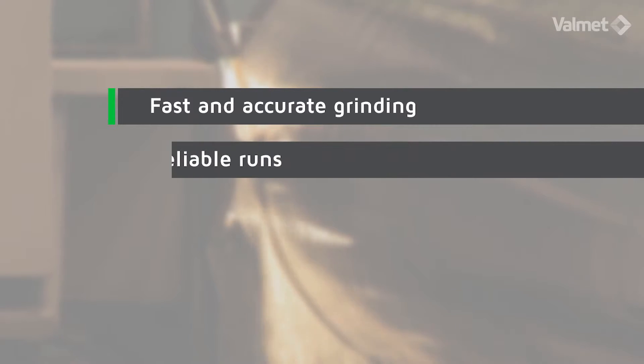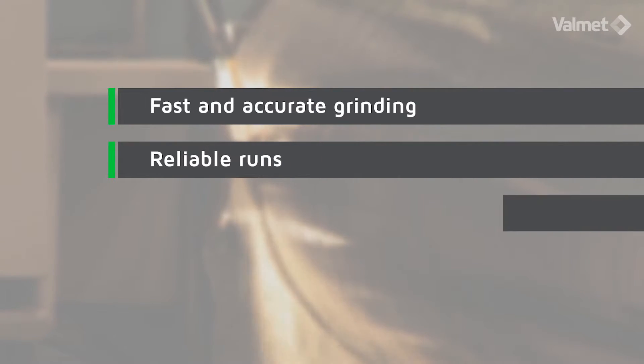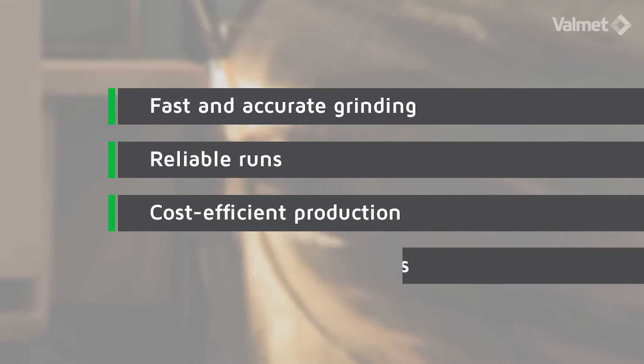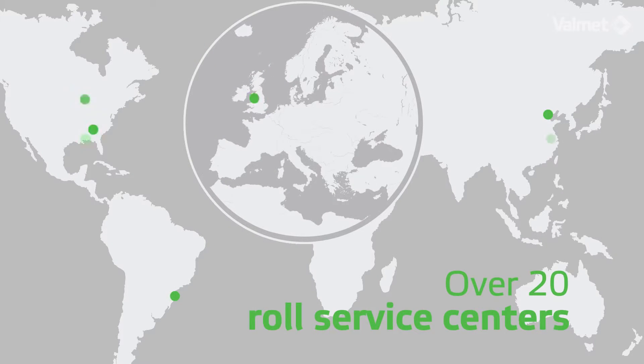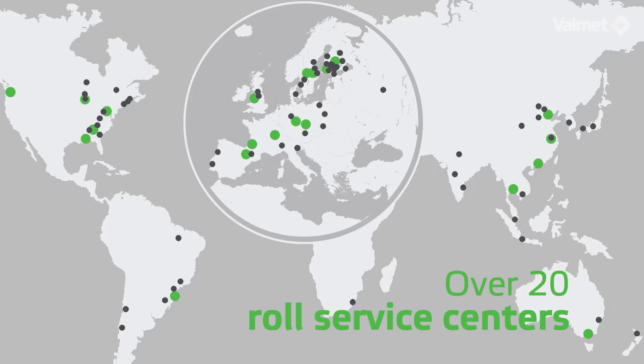A fast, reliable, and accurate 3D grinding process is essential in meeting each customer's specific requirements. Valmet operates in over 20 roll service centers on all continents with more than 50 high-technology grinding machines.